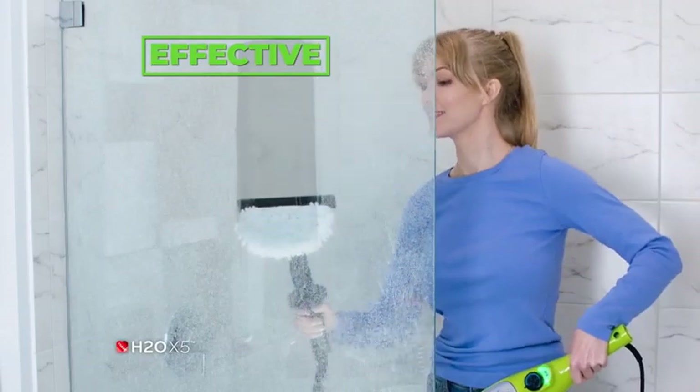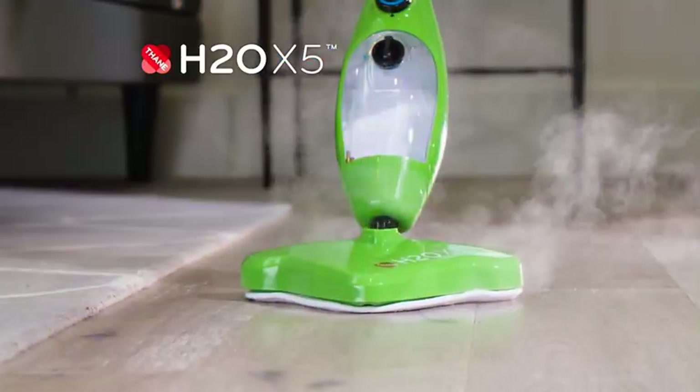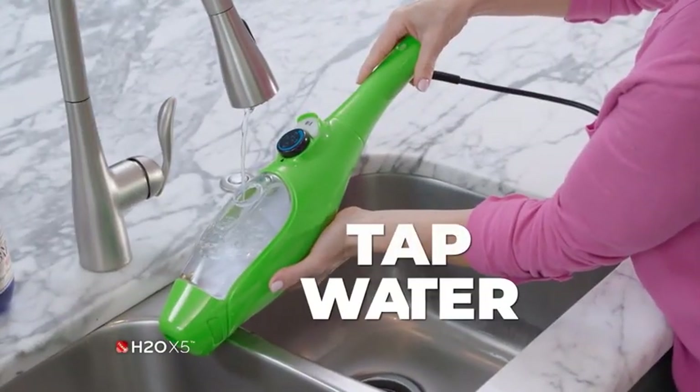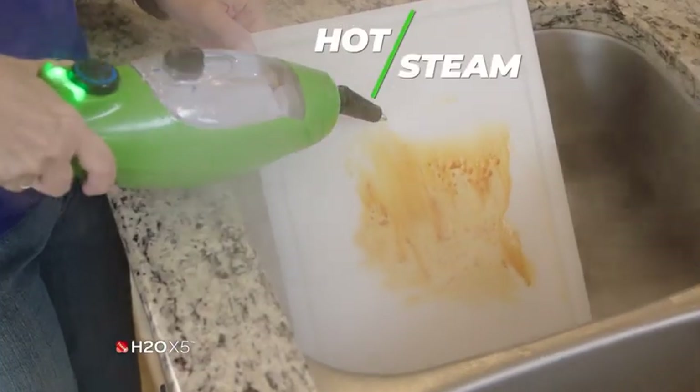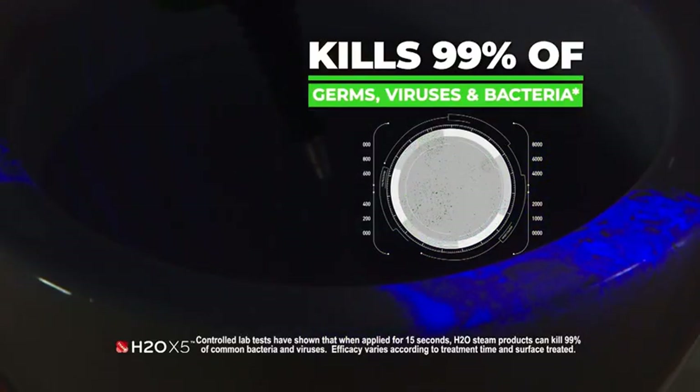If you're ready to step into an effective, economical, and eco-safe world of cleaning, look no further than the H2O X5. Using just the power of superheated water, the X5 Superhot Steam cleans and kills up to 99% of germs, viruses, and bacteria.